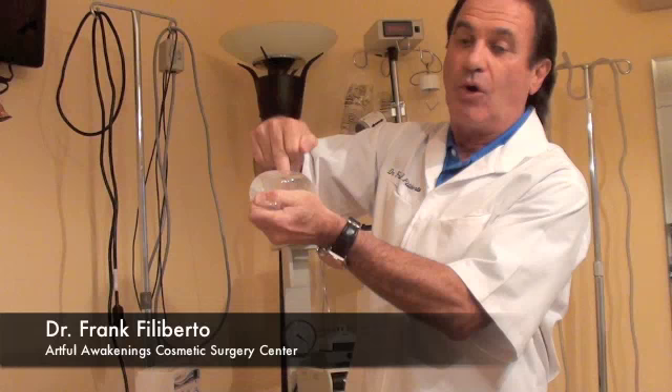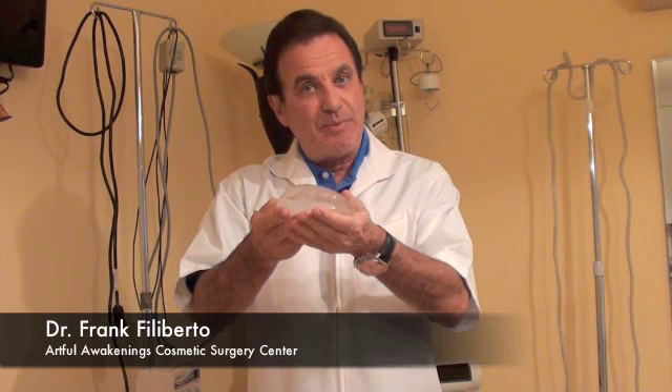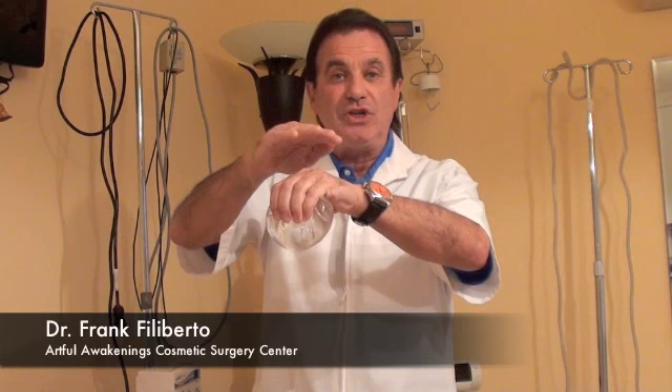You also have to talk about the surgery that was involved in placing this prosthesis. There are two placements for this prosthesis: one would be under the breast, which is on top of the chest muscle, and the other would be under the chest muscle, which is under the breast.